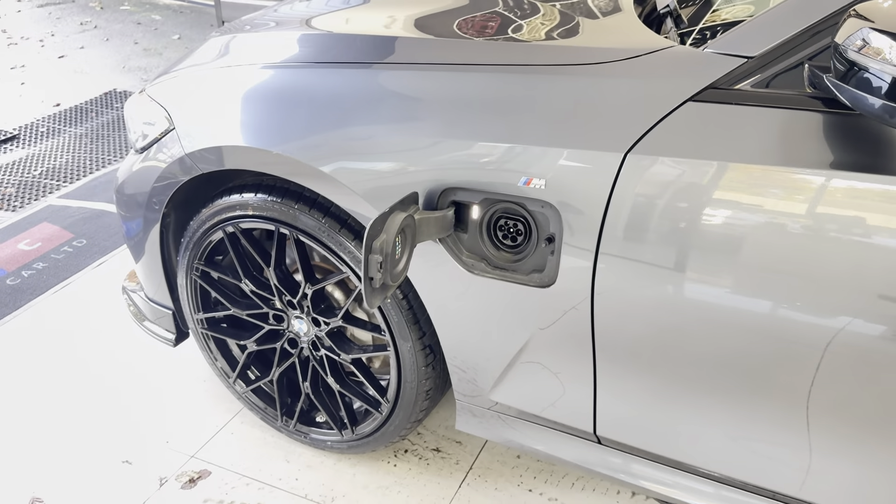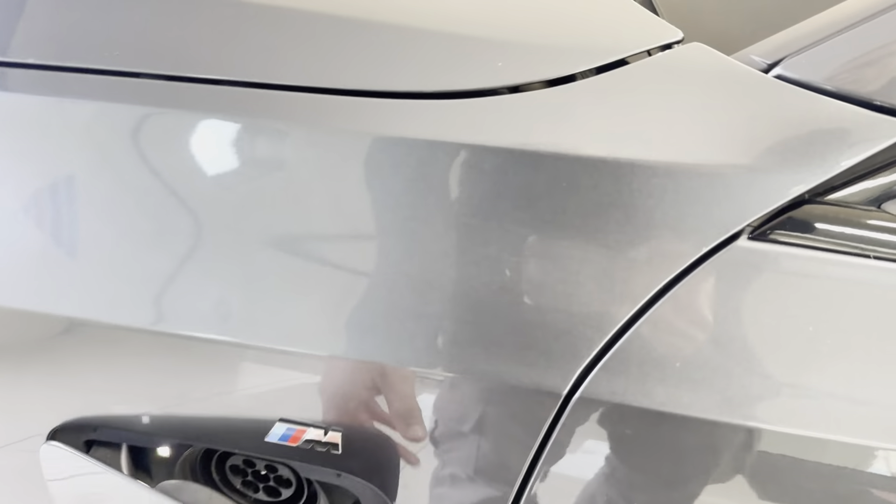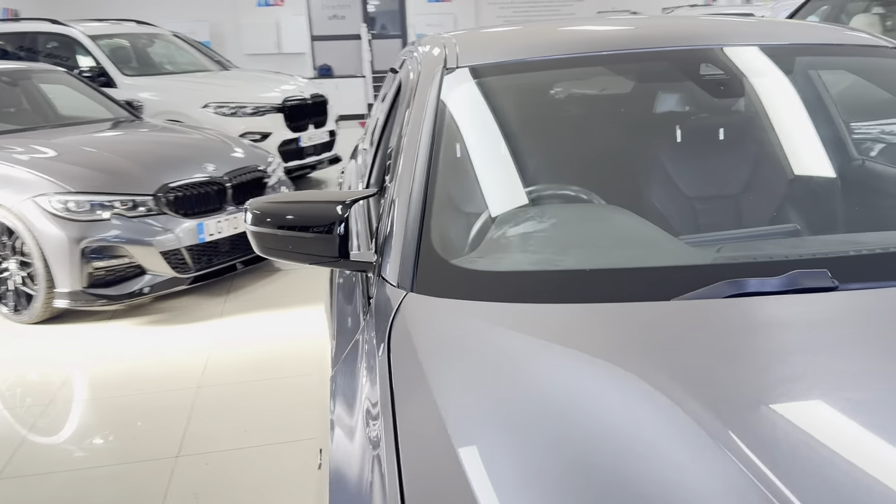Charging is just as easy — plug it in and leave it. Think of it like you do with your phone; you leave that on overnight. Let's go around and show you a bit more.